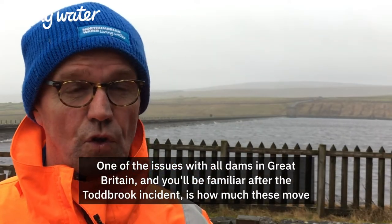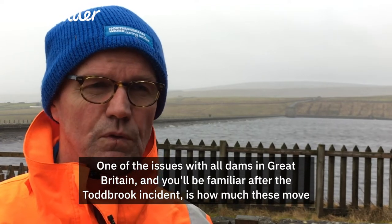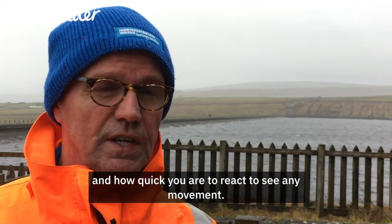One of the issues with all dams in Great Britain — and we'll be familiar after the Todbrook incident — is how much these move, and how quickly you are to react to see any movement.